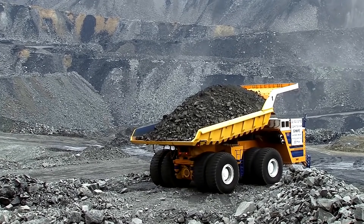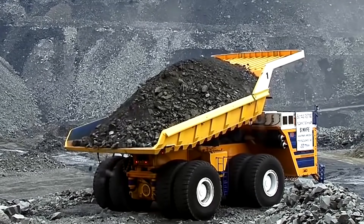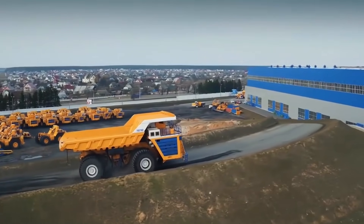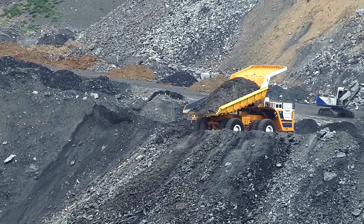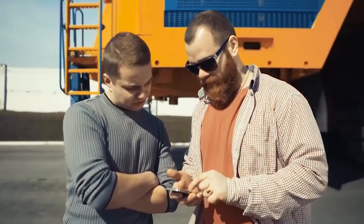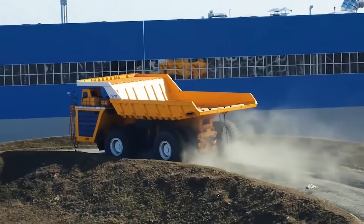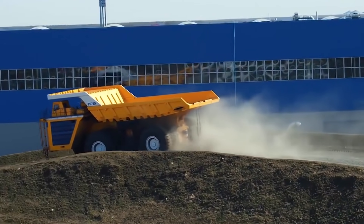The truck is equipped with two diesel engines with a capacity of 2,330 horsepower. It also has a hydropneumatic suspension, and the diameter of the shock absorbers is 0.17 meters. With its incredible dimensions, the Bellaz 75710 develops an acceptable speed for the road: 67 kilometers per hour.